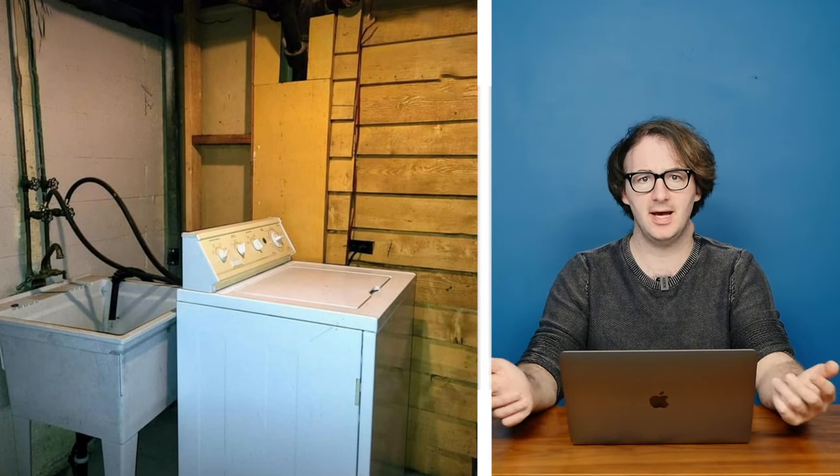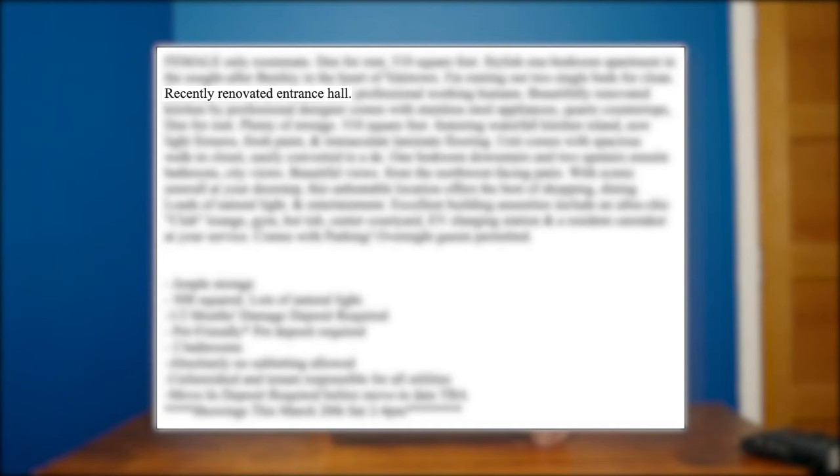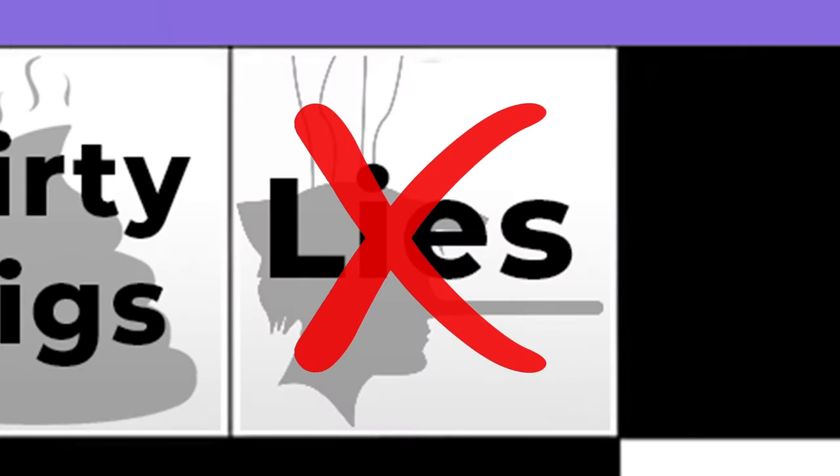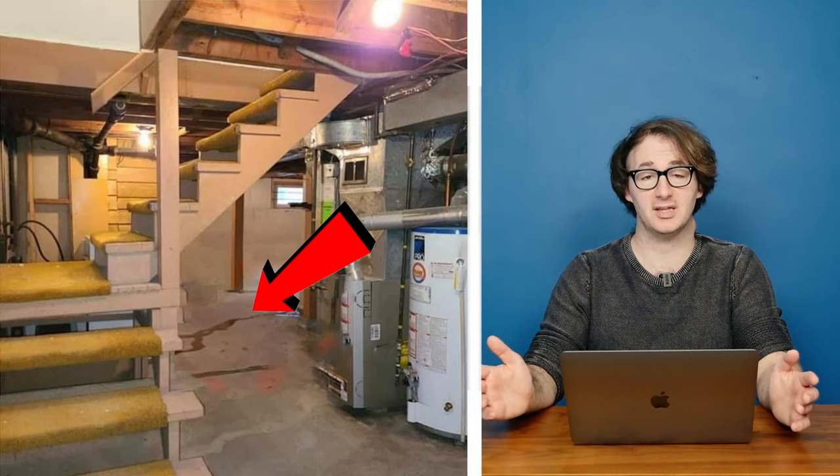Flat five: $2,500 a month. Solid first photo — we now know there's room to wash our clothes and take a horse bath. Fire hazard. Recently renovated entrance hall — how recent is recent? I guess everything's happened recently when you consider how long the universe has been around against the amount of time we've been on the planet. A lie in the description. Ample storage — I think I'll give that one a miss. One bedroom downstairs and two upstairs. Is that a piss or a leak? Either way, it's a red flag.